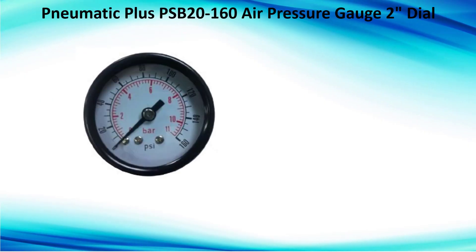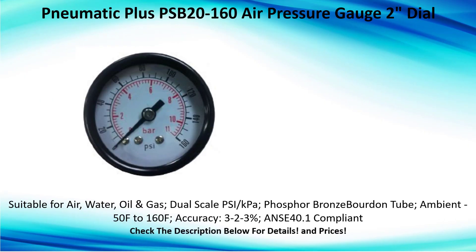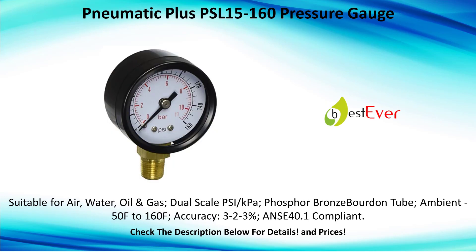Pneumatic Plus PSB 20 to 160 air pressure gauge dial, suitable for air, water, oil, and gas. Dual scales. Like PA phosphor bronze Bourdon tube. Ambient minus 50°F to 160°F. Accuracy 2 to 3%, ASME B40.1 compliant.